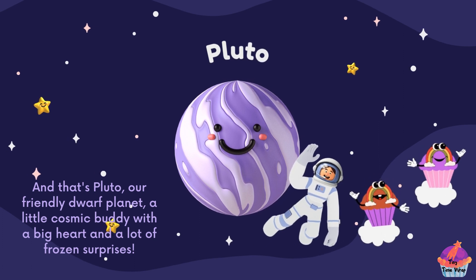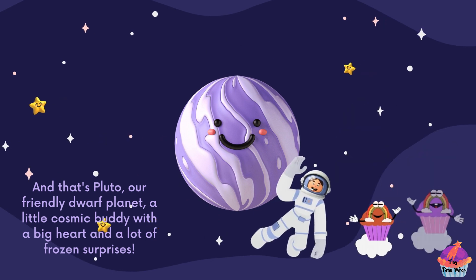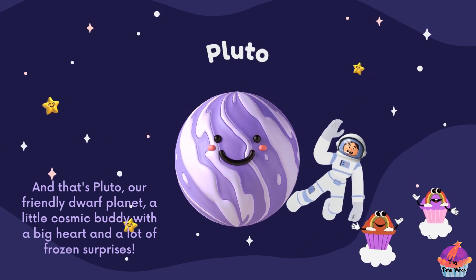Pluto — it's not in the solar system as a full planet. And that's Pluto, our friendly dwarf planet: a little cosmic buddy with a big heart and a lot of frozen surprises.